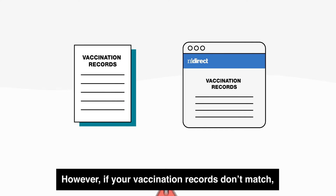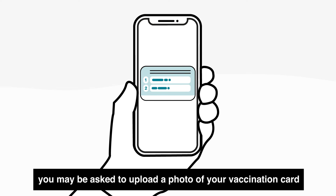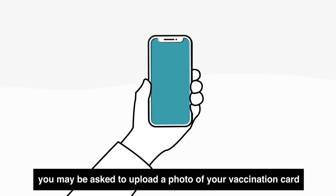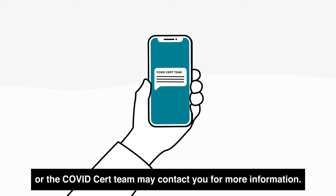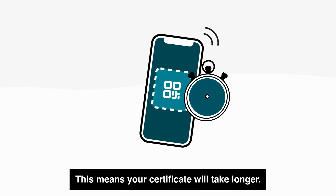However, if your vaccination records don't match, you may be asked to upload a photo of your vaccination card, or the COVID Cert team may contact you for more information. This means your certificate will take longer.